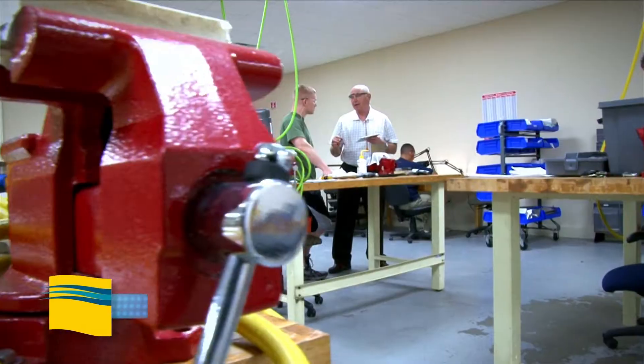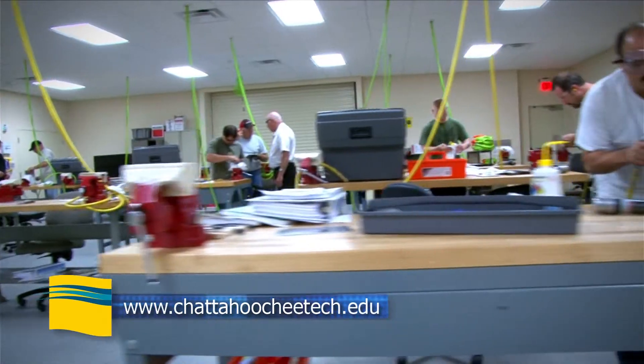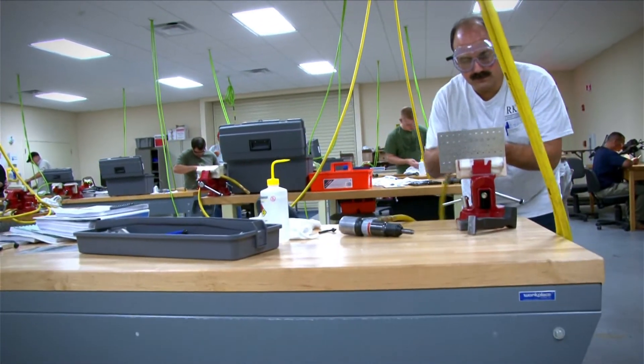For more information, please visit our website at www.chattahoochetech.edu. For CTC News, I'm Ron Epps.